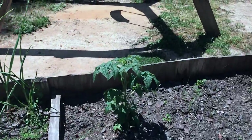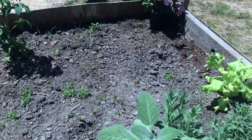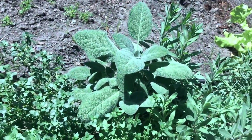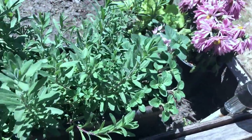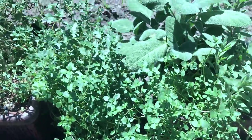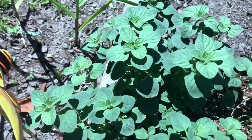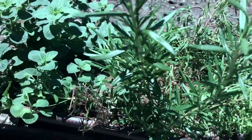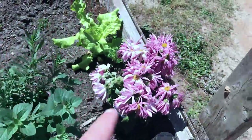I have another tomato bush over there. I have a variety of different herbs right here — we have some sage, some rosemary, basil, some English thyme, some more rosemary, and some more... looks like oregano. I need to water these also.